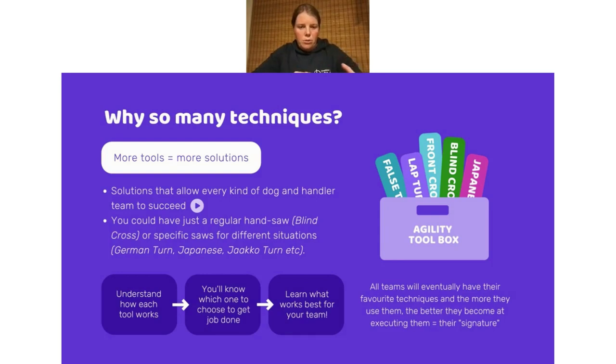By learning the handling techniques thoroughly, you'll already overcome a big hurdle in deciding what to use where. Really learn them in depth — don't just watch a video and try it without understanding why. Study it in depth first, practice it yourself, learn exactly why each point is the way it is, and then try putting it into a sequence with your dog. You might have six to ten techniques in your toolbox that you use all the time, and a couple you use once or twice a year, but keeping all those tools sharpened means you still have them as options.